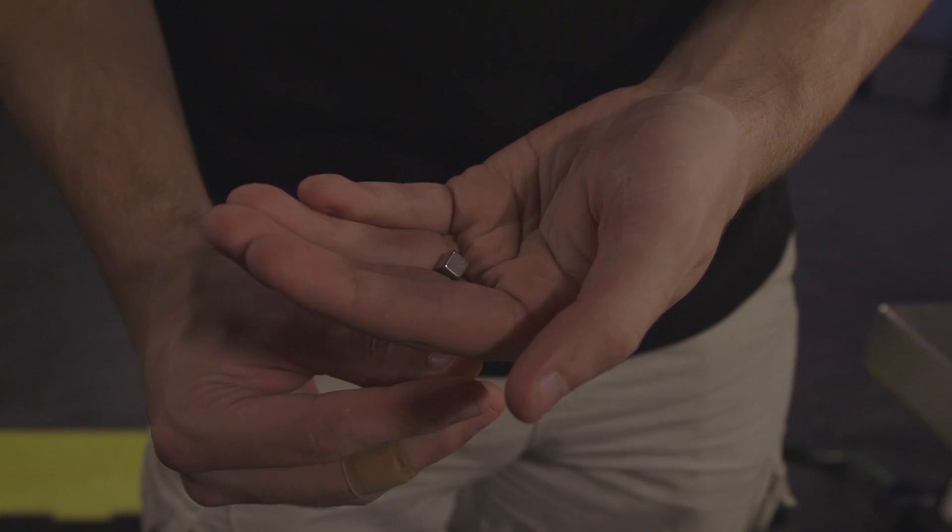We should have some form of levitation or at least some form of testing going on tonight. These magnets are so strong that if these calculations aren't very precise, these magnets could just go shooting out.